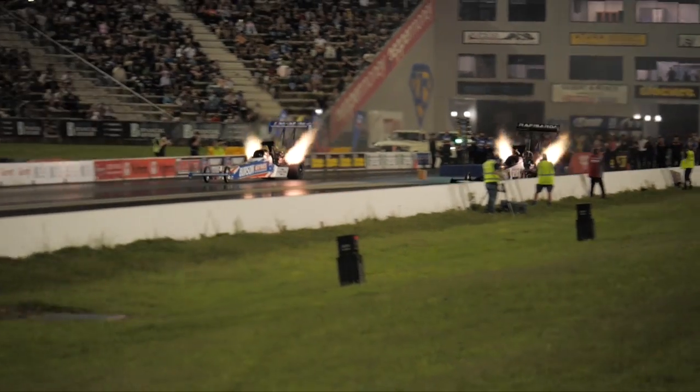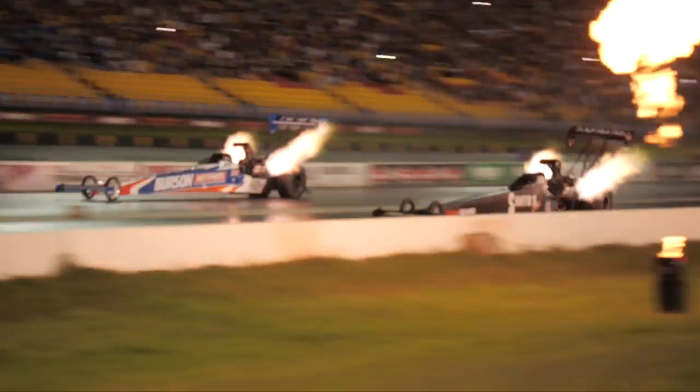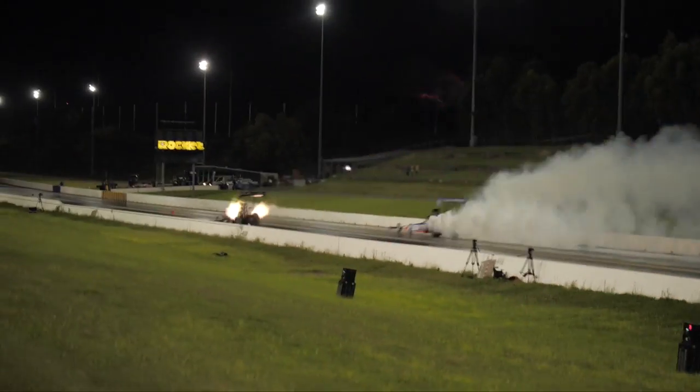One of the reasons that nitro allows us to burn that much fuel is the fact that it creates its own oxygen when it burns, which in turn allows you to put more fuel in the motor. Along with a boost from the supercharger, it lets you burn that volume of fuel.